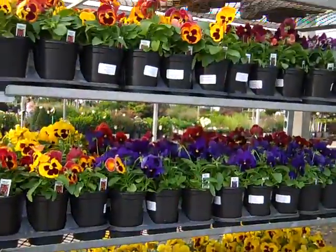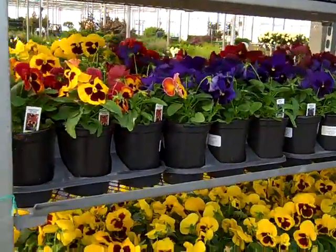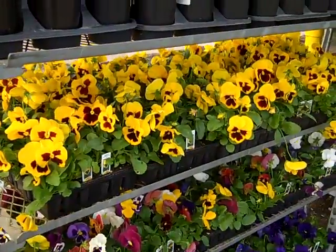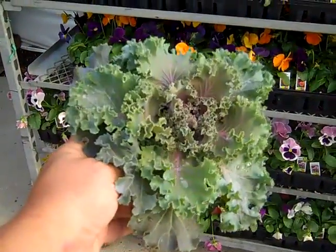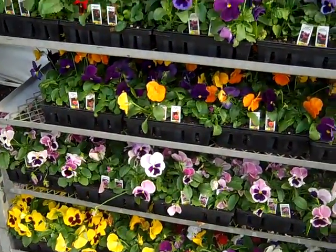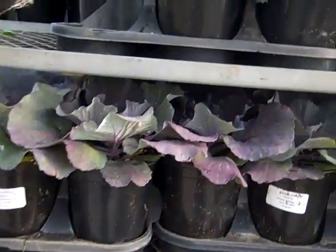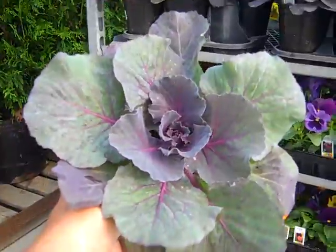Look at these gorgeous pansies. We've got a nice collection of seasonal color coming in from our greenhouse. These pansies look fantastic — be sure to check that weekly hot list. We have cabbage and kale coming in on that seasonal color list. Fantastic plants — be sure to check those out. Really nice, full, good-value plants — great seasonal color.